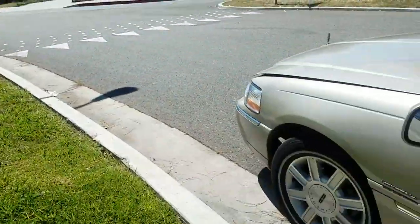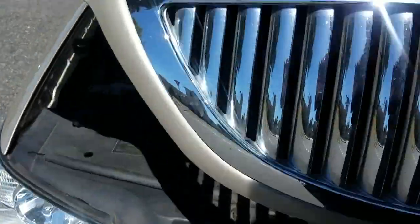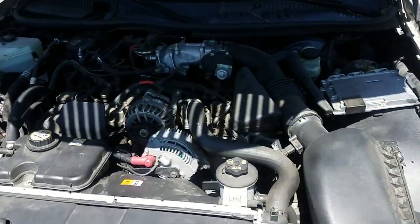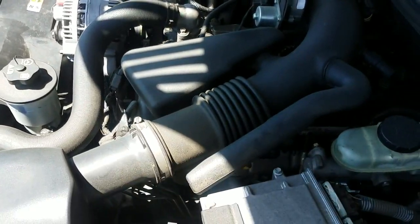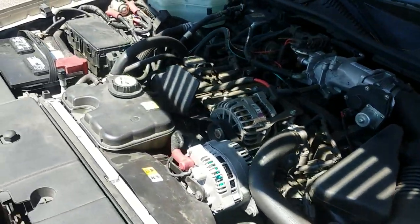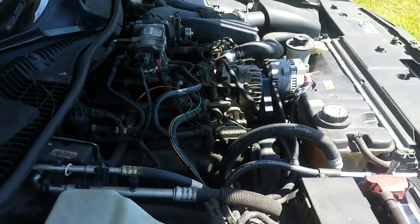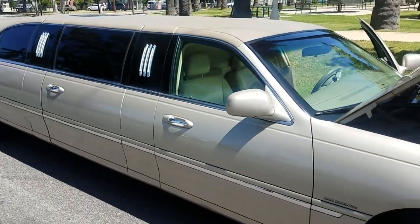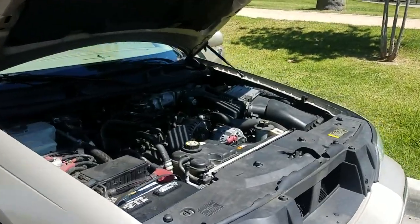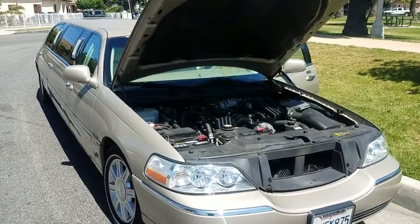It is truly in mint condition. If you'd like, let's take a look at the engine compartment really quick. If you have any questions about this vehicle, give me a call or send me a text at 323-209-8510. Thank you so much, have a great day.